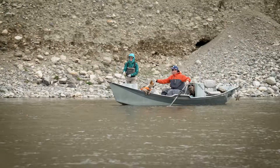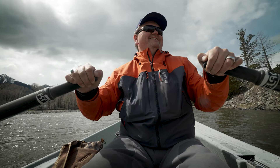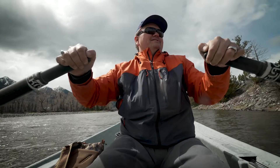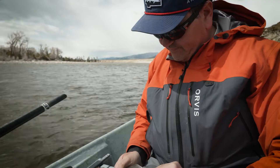March browns and spring baetis really like similar conditions, so you'll often see them hatching at the exact same time. The March brown hatch also tends to correlate with Mother's Day caddis, but they do prefer slightly different conditions — Mother's Day caddis need slightly warmer water temperatures, so they tend to hatch on warmer days and a little later in the season when water temps have warmed up a bit more.